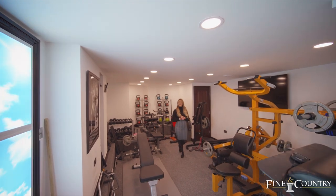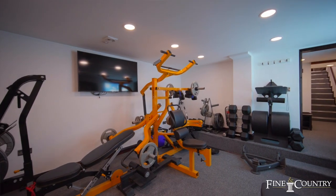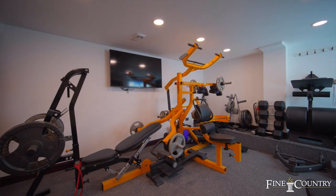You join me now in the basement, which has been beautifully converted and is currently being used as a gym area. It also comprises its own steam room.